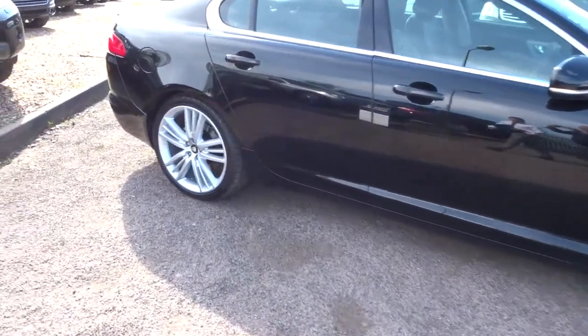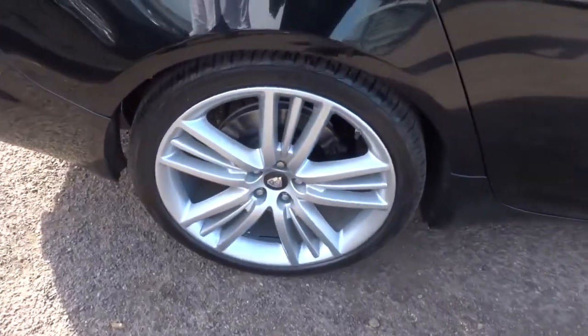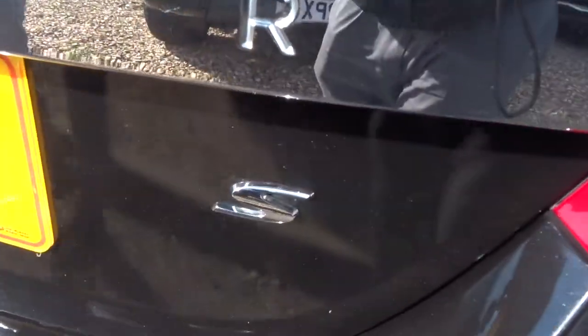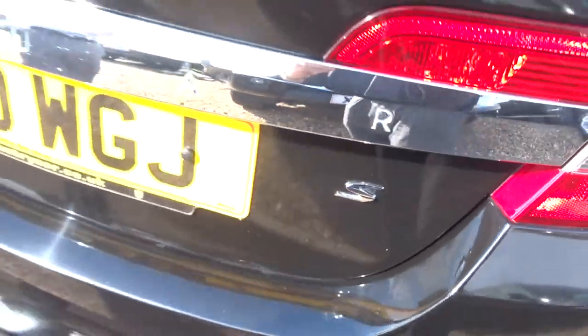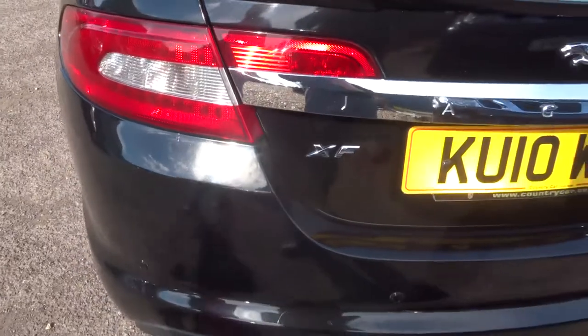So this one is at 92,000 miles, it's an automatic diesel in black with Stelling Jaguar alloy wheels. This is the V6 Portfolio S — despite that it still does about 42 miles per gallon.